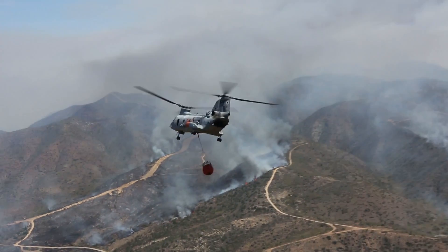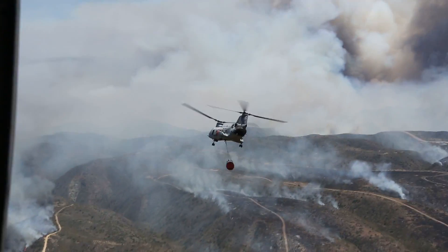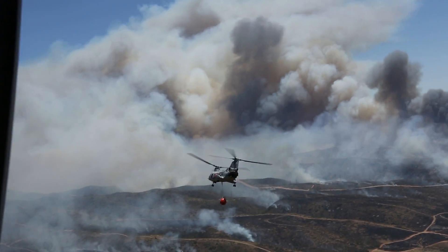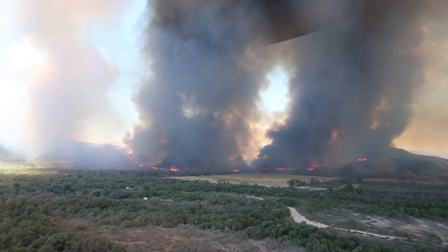Fire drop. Drive. Drive. Clear left. Clear left. Hold on, sir. Roger. Stay up there.